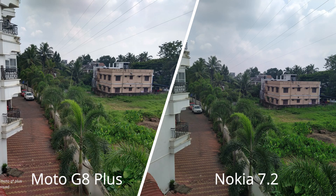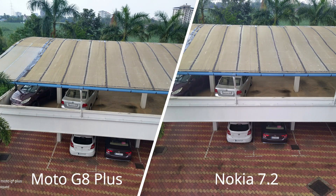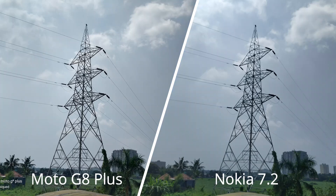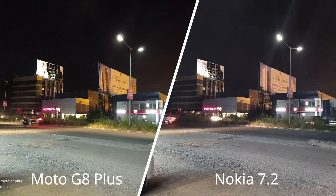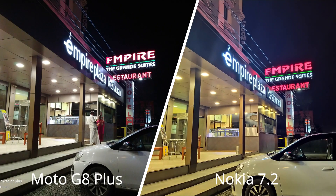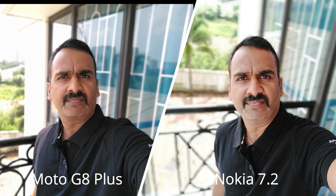Looking at camera samples, in daylight conditions both do a decent job with good color reproduction, but details are slightly better on the Moto G8 Plus — not by a huge margin, but it has an advantage. In low light, the Moto G8 Plus also did better with noise reduction. Both have night mode, and in night mode the Nokia 7.2 showed slightly better color reproduction, but the Moto G8 Plus also did well. For selfies, we preferred the Moto G8 Plus. Overall, the Moto G8 Plus has an advantage in camera performance, though neither is a stellar performer.